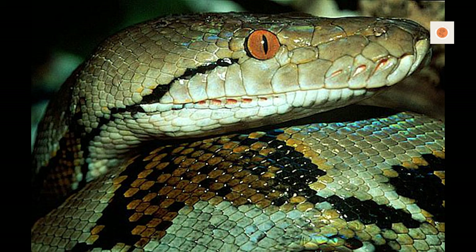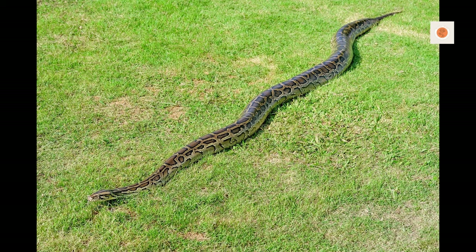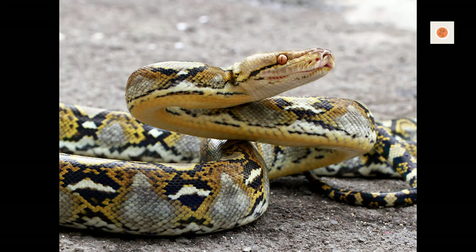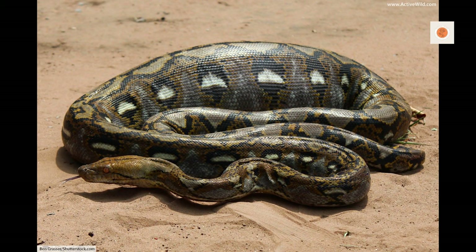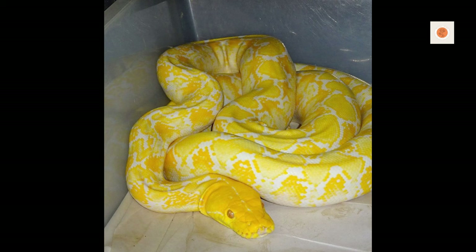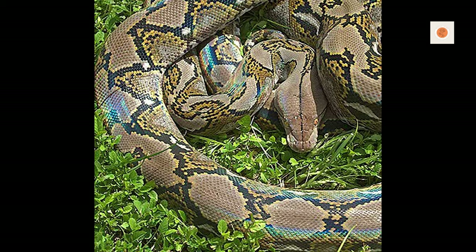These powerful constrictors can inflict grave injury in seconds if improperly handled. Use two sturdy handlers for large snakes, supporting the head and tail. Position a hand under every few feet of the body to fully support the weight. Allow the python to loosely drape across both handlers' arms, shoulders, and bodies without dangling pressure that can damage vertebrae and muscles. Never handle alone or wrap around your neck. Keep dogs and children at a distance. Remain vigilant of positioning and escape routes — stay in control.